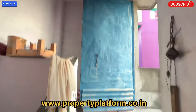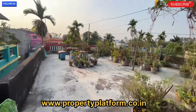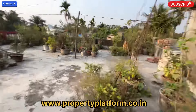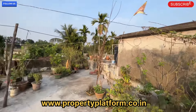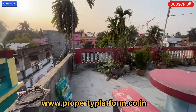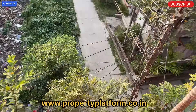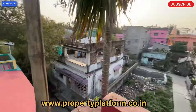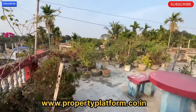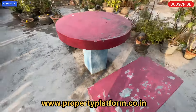If you are interested, please visit our website www.propertyplatform.co.in. If you are interested in this property or the area, please visit our website. It is a very nice place.